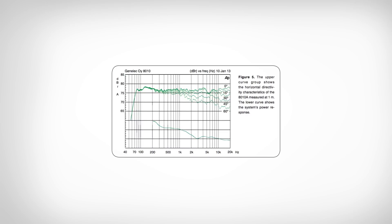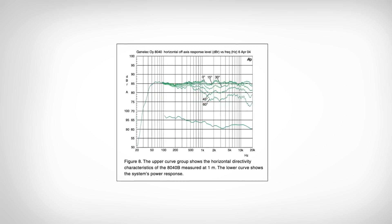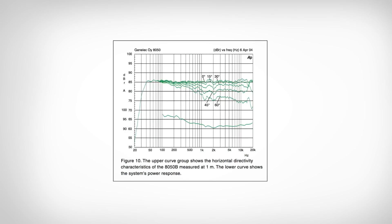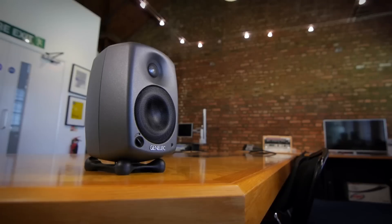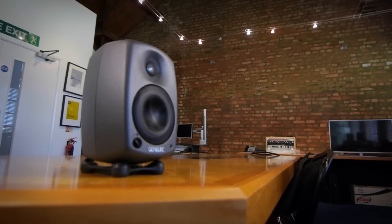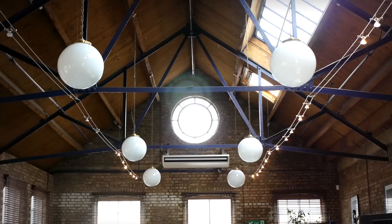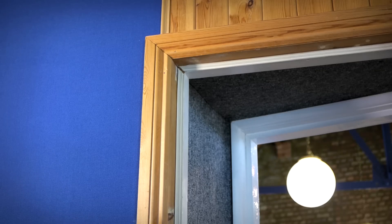One: they aim to provide a flat frequency response with neutral, uncoloured tonal characteristics so that you can make informed decisions with them. Two: they're designed to work with and adapt to your room, because the subtle interaction between a room and the monitors is hugely complex and it plays an immense role in the final result that you get to listen to.